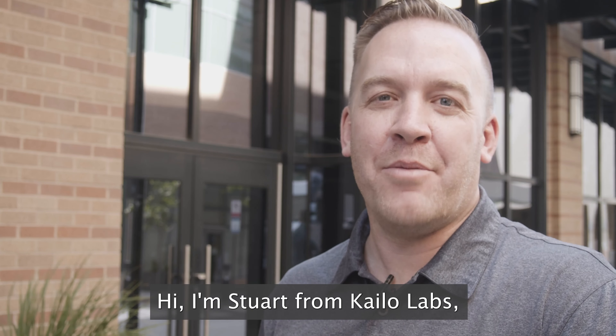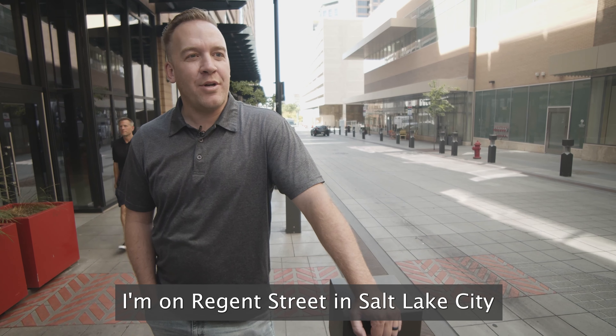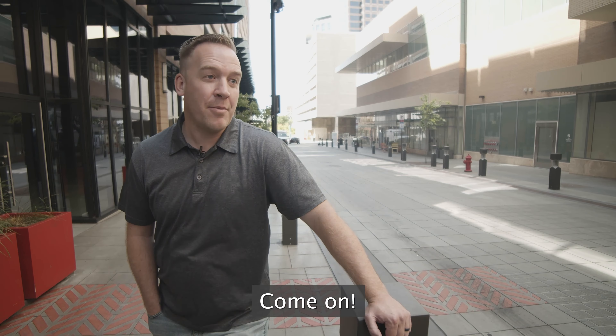Hi, I'm Stuart from Kylo Labs, makers of the Kylo Pain Patch. I'm on Regent Street in Salt Lake City and we're gonna go see if we can find people in pain. Come on.